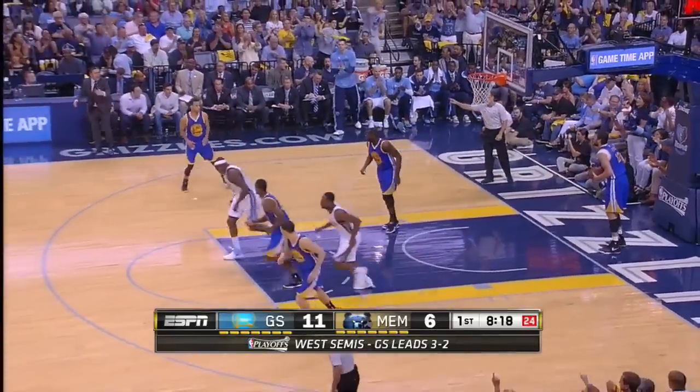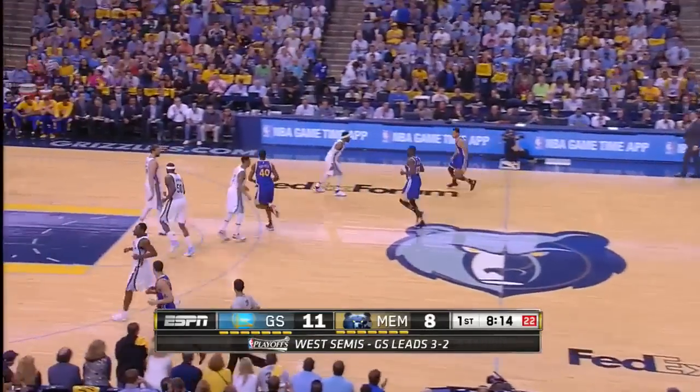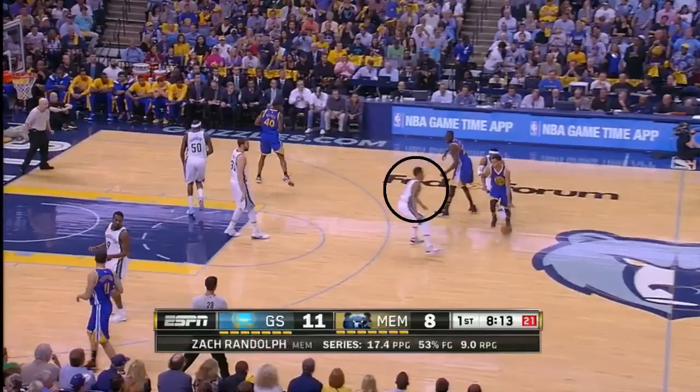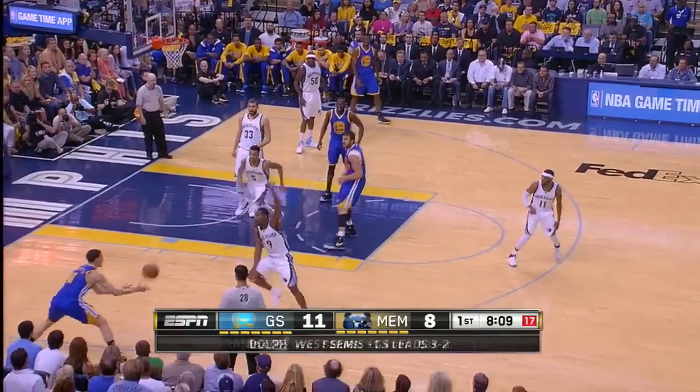Let's talk about the Warriors' pick and rolls, where Curry has an enormous impact. Here Green sets the ball screen and notice how Courtney Lee, who's guarding Green, must step up because Curry is so dangerous as a three-point shooter. A simple pass back to Green rolling gives them a 4-on-3 and it leads to a Thompson three.